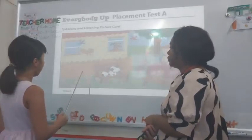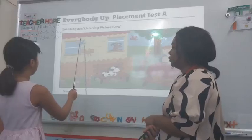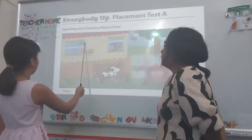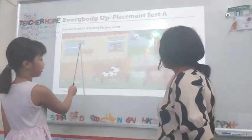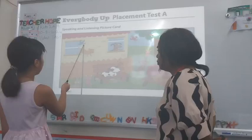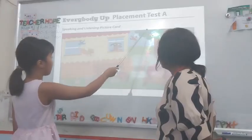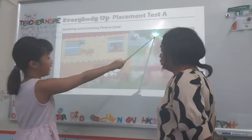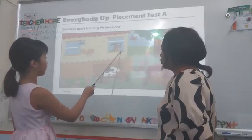What else can you see? I see a bird. The bird color is red and blue. They have four birds. Four birds? Look again. How many birds can you see? I can see four birds. Which ones are the four birds? Show me. Some birds flying in the sky and some birds under the tree. So how many birds are they? They have four birds.